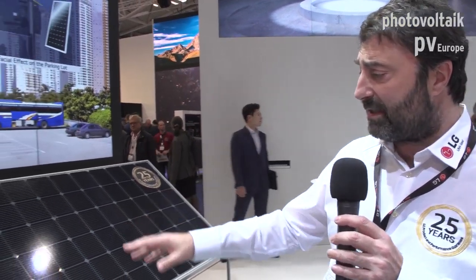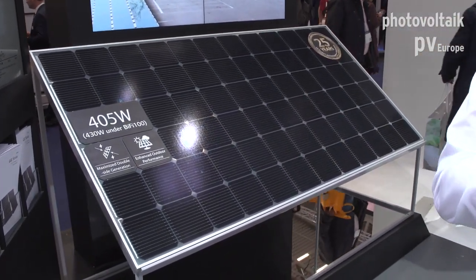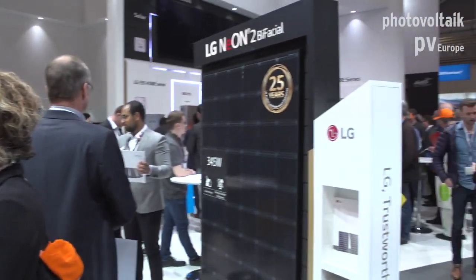This is the 72-cell version that we will introduce in September. The 60-cell module is also available for residential applications.